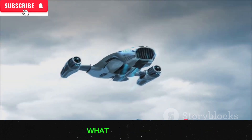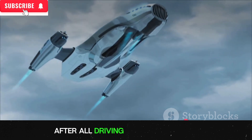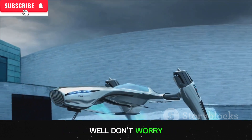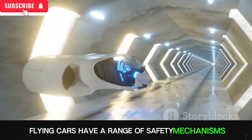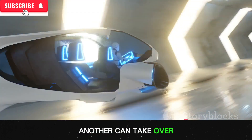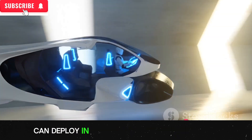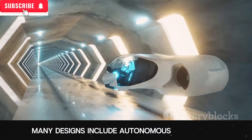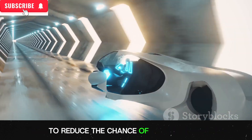You might be wondering: what about safety? After all, driving a car is one thing, but flying one is quite another. Flying cars have a range of safety mechanisms. For example, they have redundant systems, so if one part fails, another can take over. They also have parachutes that can deploy in case of a catastrophic failure. And many designs include autonomous capabilities to reduce the chance of human error.